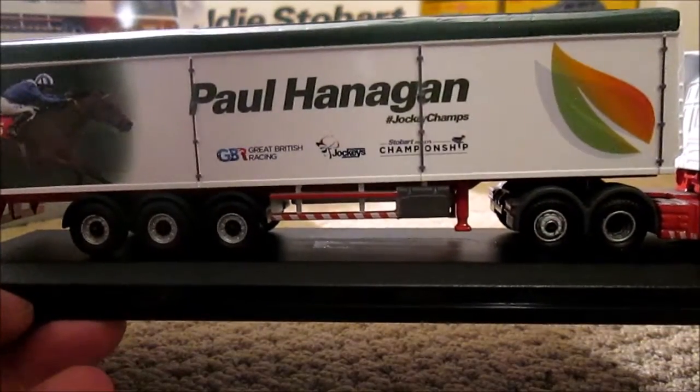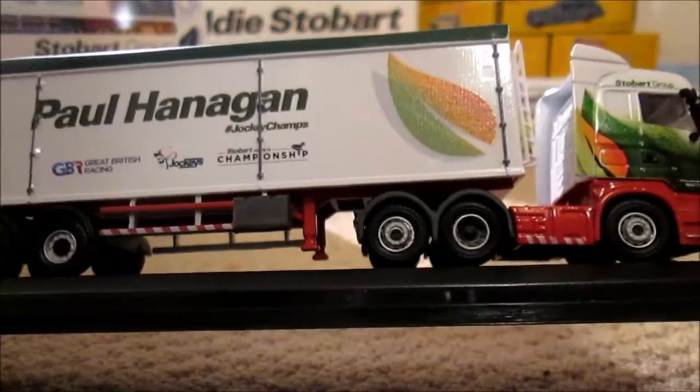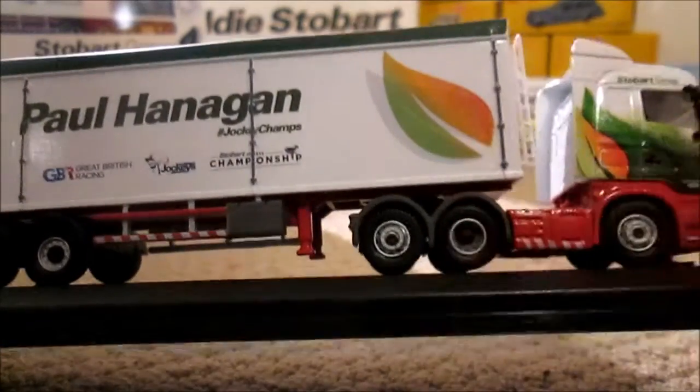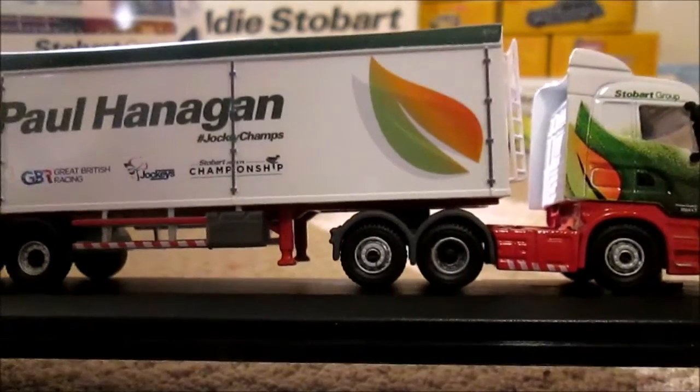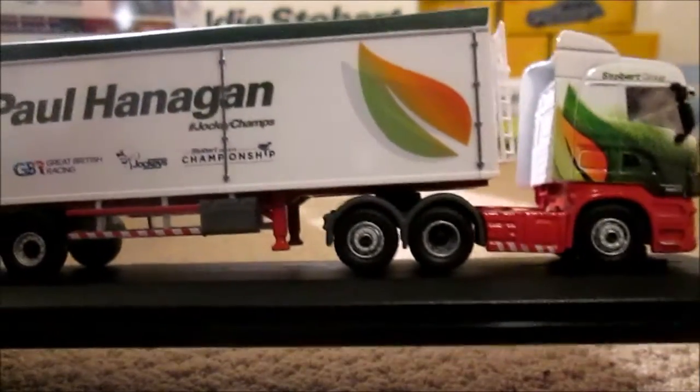As I said in the last video, these are very rushed out and must be slipping through quality control, because this one also has damage. So because of that, this will also stay in its box unopened as of from this video.